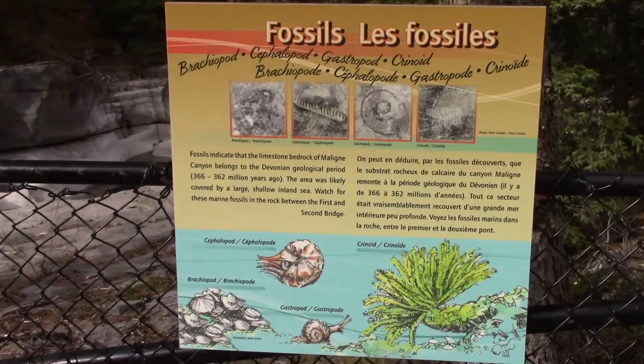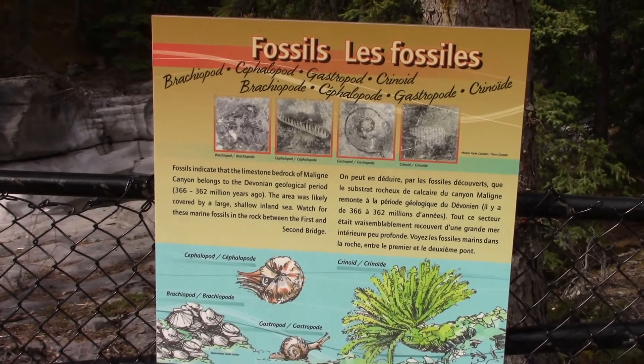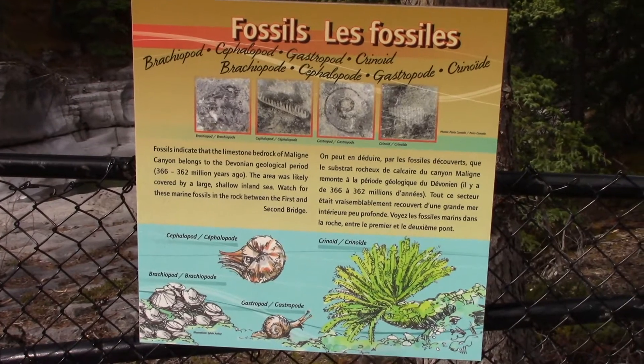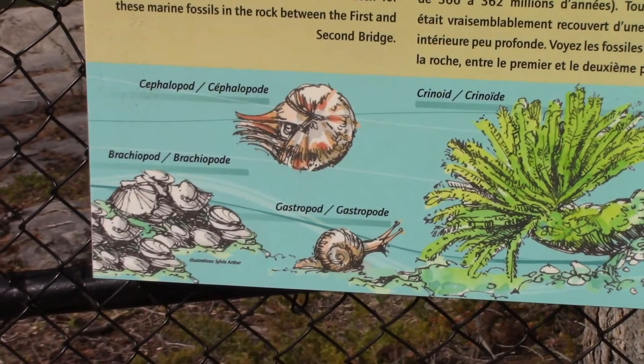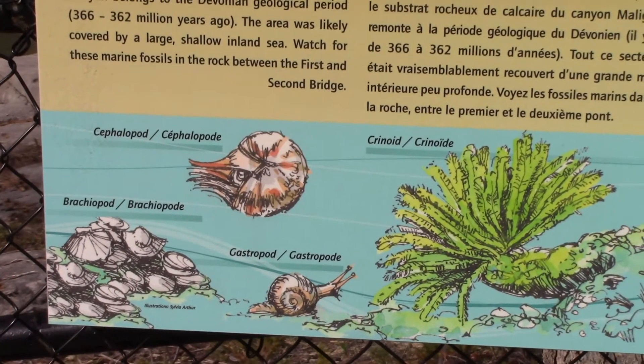There are a lot of fossils around here. About 366 million years ago this was a large shallow inland sea, and there are some of the fossils. We saw some real nice, huge fossils in a gift shop.